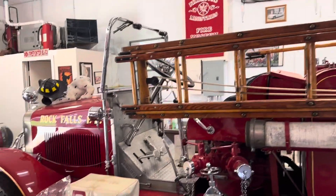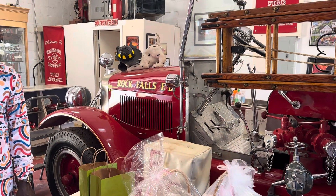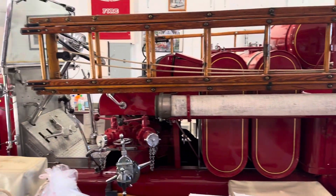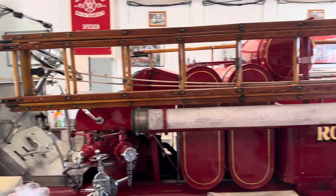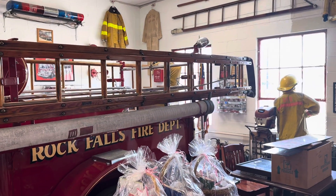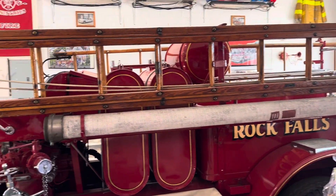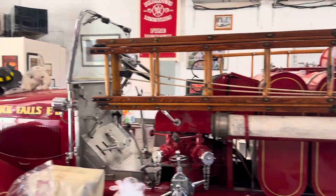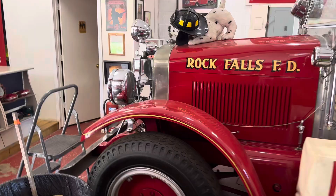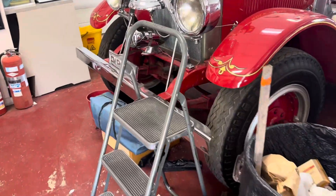It's old, but it runs. We do take it out on tours. This one was totally restored in 1974, I believe. It's from back in the early days — an early day fire engine.